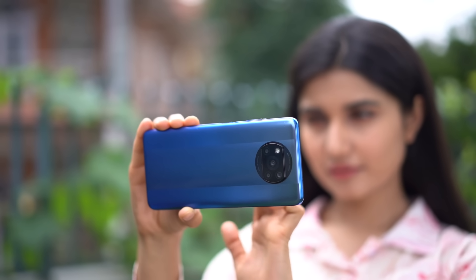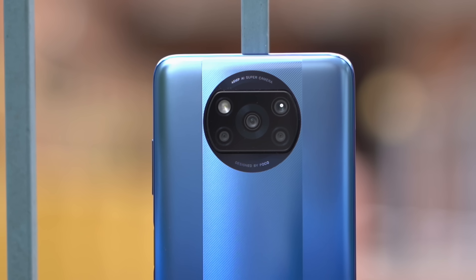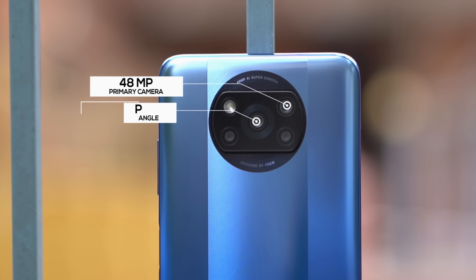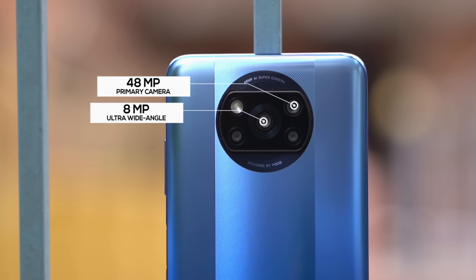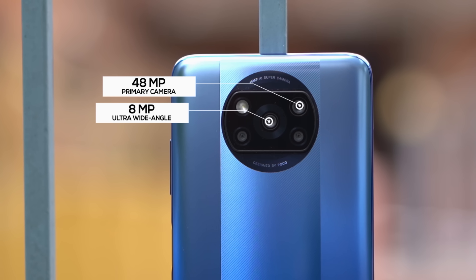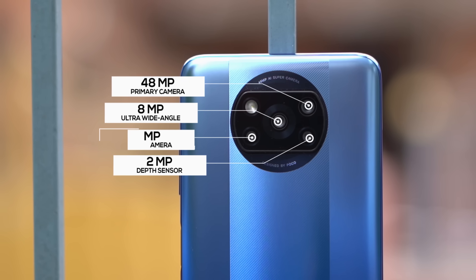Camera-wise, the Poco X3 Pro surprisingly has a downgraded setup compared to the Poco X3 NFC. You get a 48MP primary and an 8MP ultra-wide-angle sensor, compared to the 64MP and 13MP lenses respectively on its predecessor. The Poco X3 Pro keeps the same 2MP depth and 2MP macro lenses. For this review, we compared its cameras against the Redmi Note 10 Pro Max, which has a 108MP primary sensor, and what we can definitively say is that the Poco X3 Pro's cameras are strictly average.